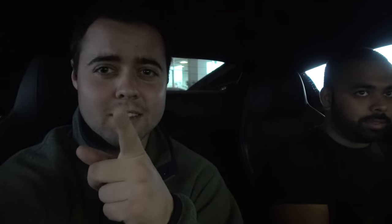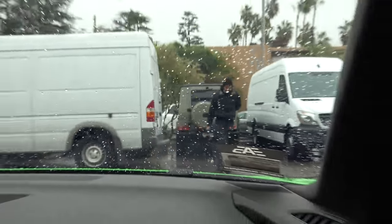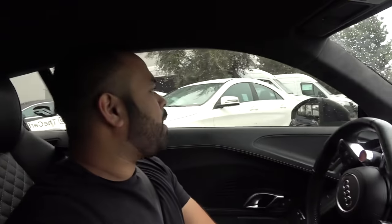Everyone thinks AMGs are expensive, but the difference between the AMG and a regular E300 is only a $50 service difference. The only thing that comes into play is if you need new brakes — the brakes are gonna be expensive. So hopefully I don't need new ones yet.